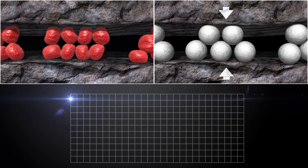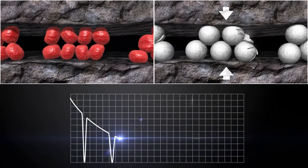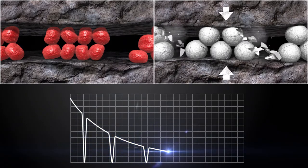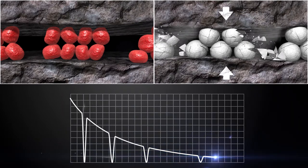Proppant pack cyclic stress resistance is an important factor to consider in fracturing proppant selection. During the life of a well, numerous events such as well shut-ins during workovers, connections to a pipeline, or possible shut-ins due to pipeline capacity lead to cyclic changes in fracture closure stress.